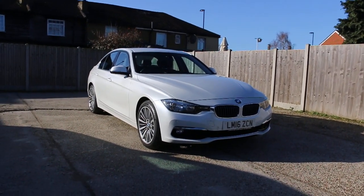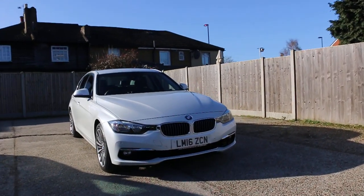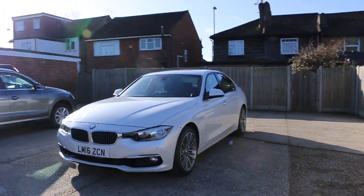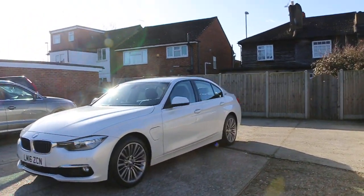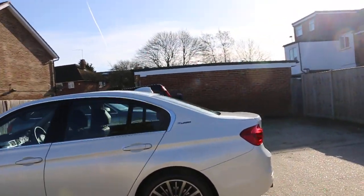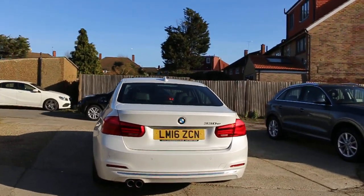Now available at McCarty Cars: BMW 3 Series 330e, 16 plate, 2016, white pearl. Has front parking sensors. E-drive car has rear parking sensors.